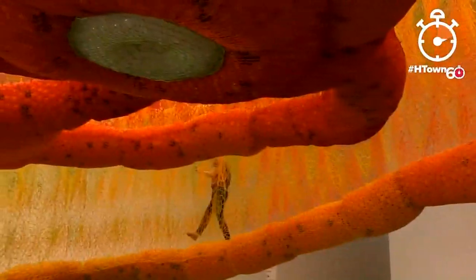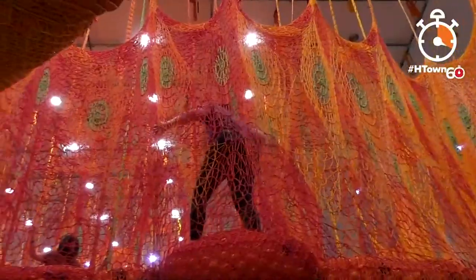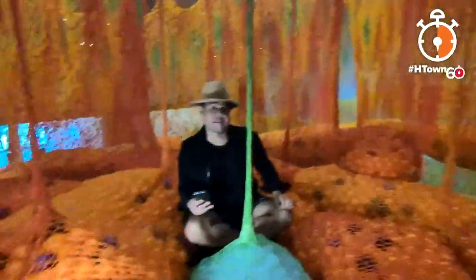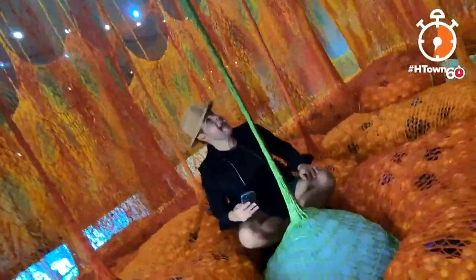This new immersive exhibit titled 'Sun Force Ocean Life' will capture your soul like no other. It's almost like you're on a hammock, suspended in space. Created by Brazilian artist Ernesto Neto, the art piece weighs 6,000 pounds and gives you a chance to go all the way up. The center of the exhibit is a perfect place to take selfies, and visitors are encouraged to meditate and relax.